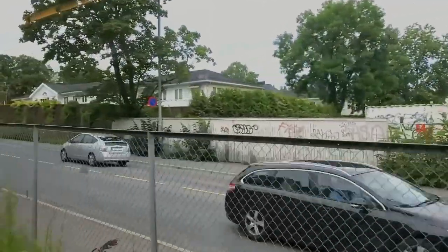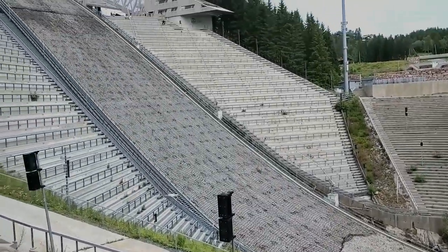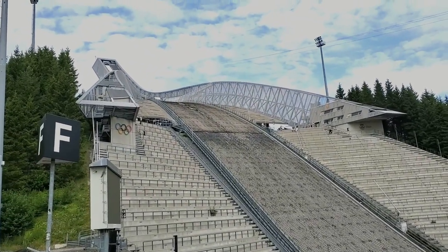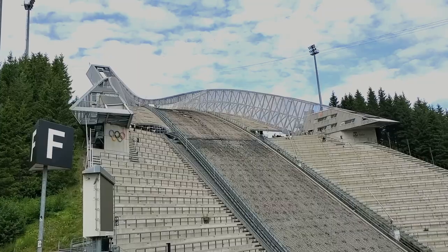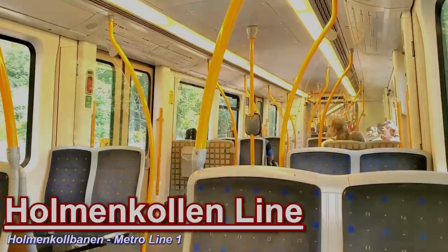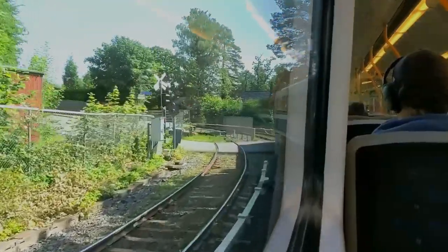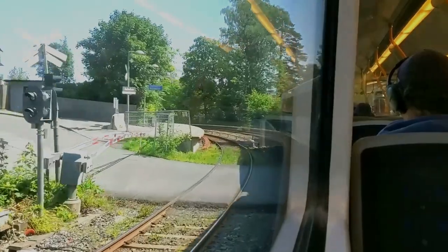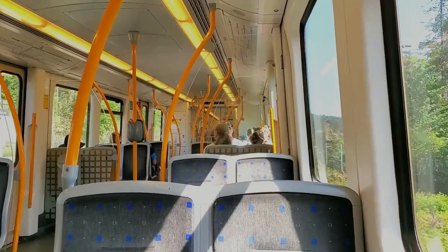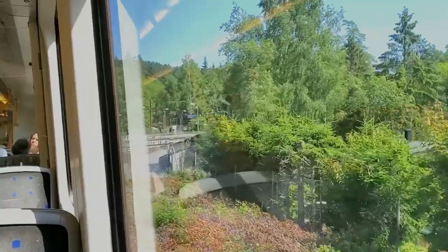The first place we wanted to see was one that really exemplified the importance of winter sports here in Norway. The Holmenkollen Ski Jump and Museum is located on the far north side of the city, on Holmenkollen Mountain. The mountain rises about 500 meters above sea level, so to get there we would need to take the steep Holmenkollen Metro Line out of Oslo. This metro line is the only one that still has road crossings in the city, and it's also the least used line.